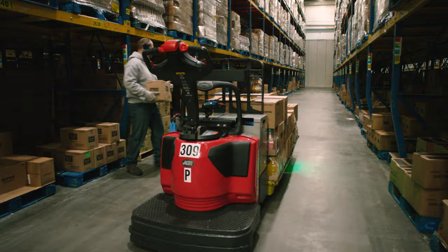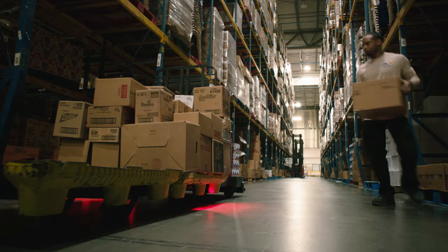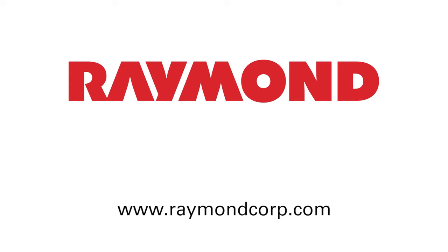Contact your local Raymond sales and service center for more information on how this innovative order-picking solution can work for you. Innovation, quality, service — Raymond. Run better. Manage smarter.